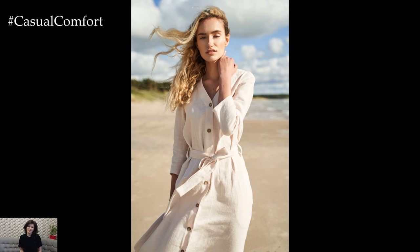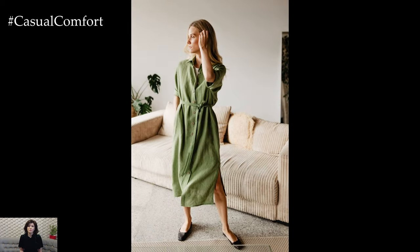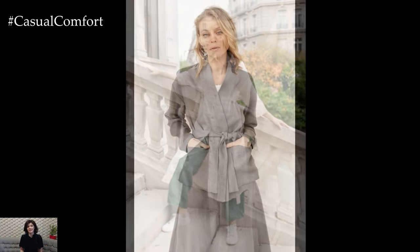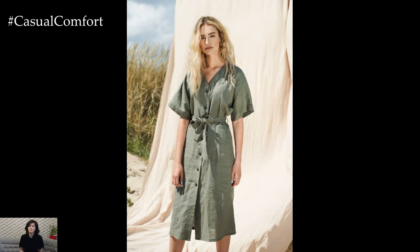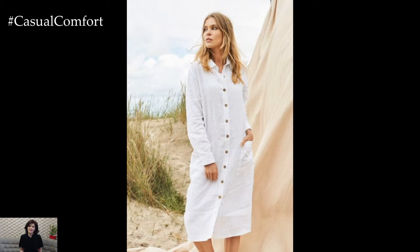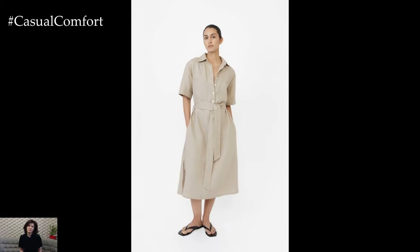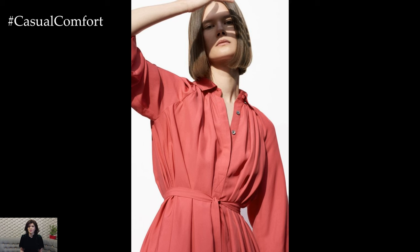Layering your linen shirt dress can add dimension to your outfit and make it suitable for different weather conditions and occasions. A lightweight jacket or cardigan can provide extra warmth during cooler mornings or evenings. Denim jackets, in particular, complement the casual nature of linen and add a touch of ruggedness. Scarves and shawls can bring color and texture, and opting for light, airy materials like cotton or silk won't overheat you. Additionally, wearing a simple tank top or camisole underneath can add comfort and modesty, particularly if the dress is slightly sheer.